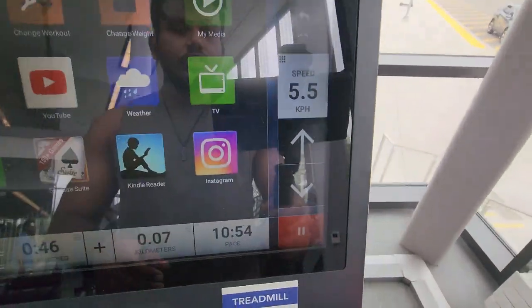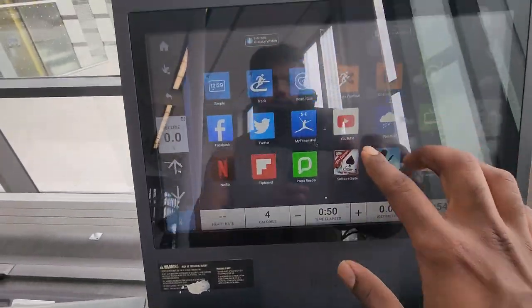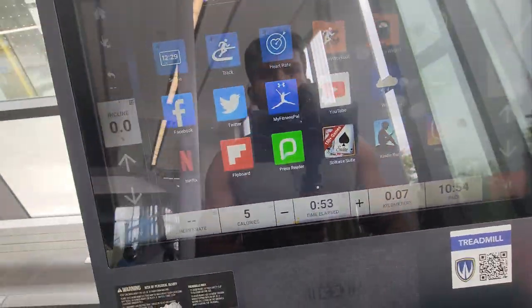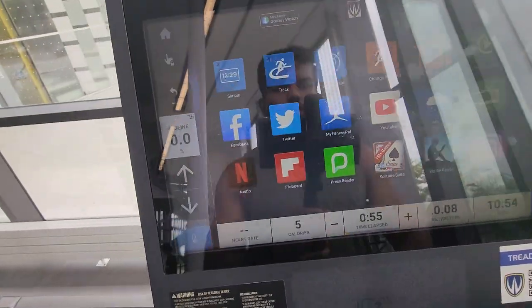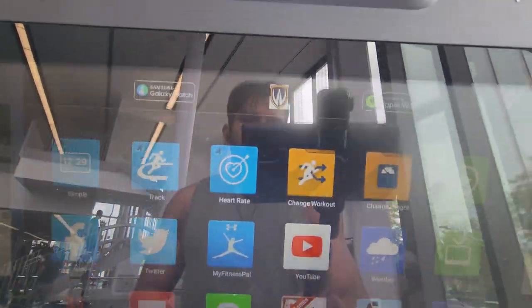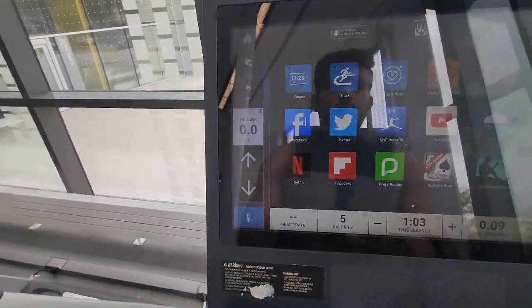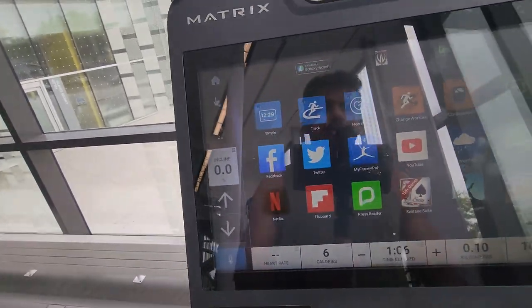You can change the speed of the treadmill. And also it has the features of YouTube and Instagram so you can browse your stuff. And if you have a Samsung Galaxy or Apple Watch, you can just tap it to connect your watch with it, so it can give you an accurate estimate of your fitness goals and levels.